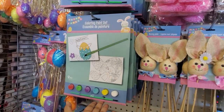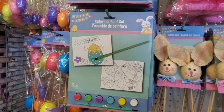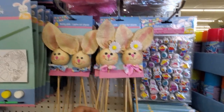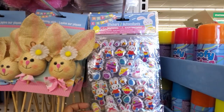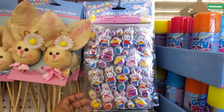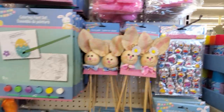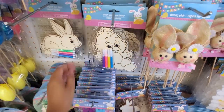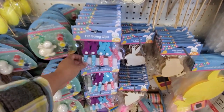I spotted a few Easter items. There's a coloring paint set. The bunny stick is really, really cute. And look how cute — 35 pieces in here. Really cute bunny. Those are cute — the bunny clips. Oh my gosh, and you have the egg.